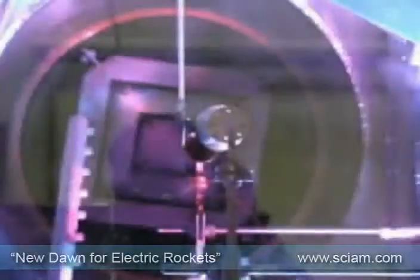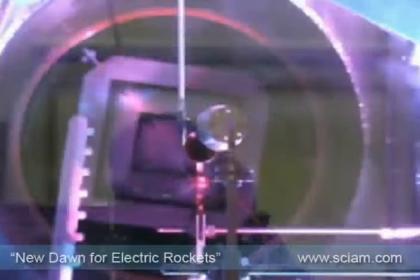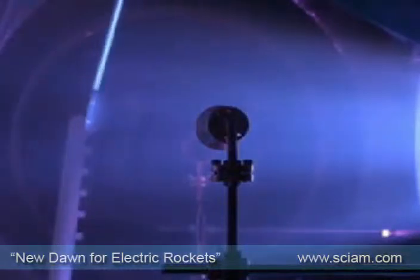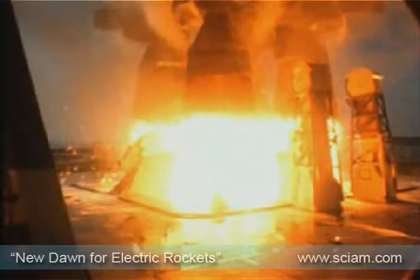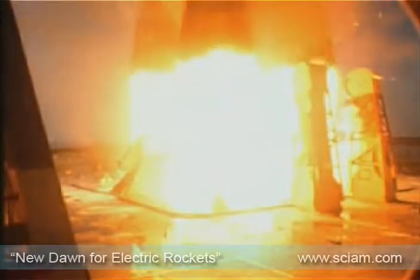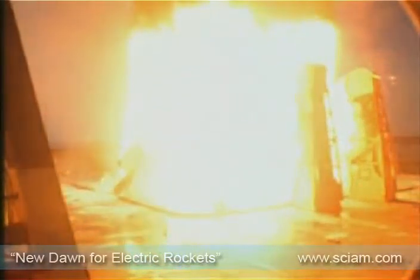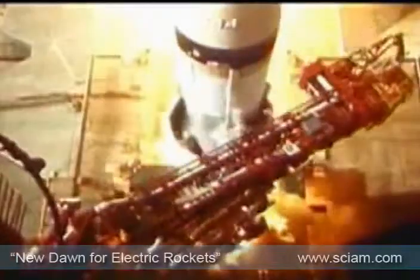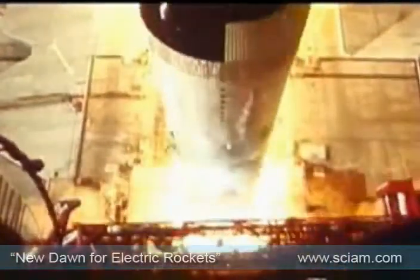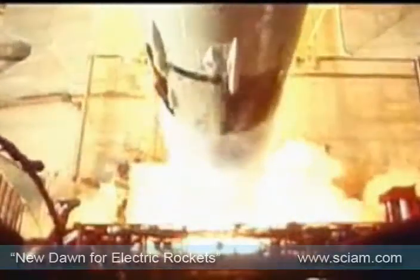Electric plasma engines are already part of space technology, but can offer much more in the future. Traditional rocket technology relies on chemical combustion. This provides enormous thrust and acceleration, but comes at a price.